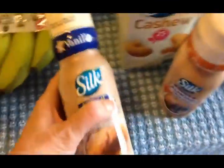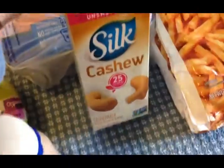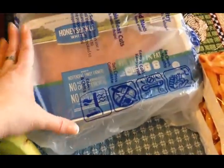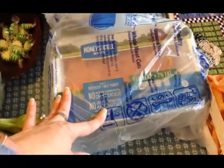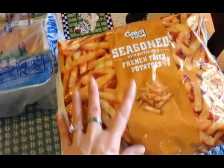I got a Silk almond creamer in vanilla and caramel for my coffee, one half-gallon of Silk unsweetened cashew milk for me, a three-pound package of ground turkey — our ground pork from summer is getting low so I'm supplementing — and two packages of seasoned french fries.